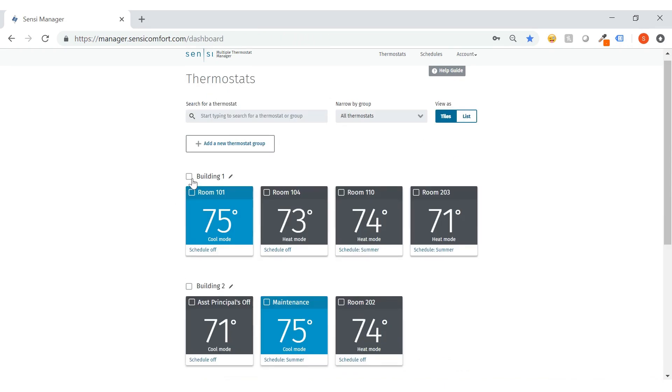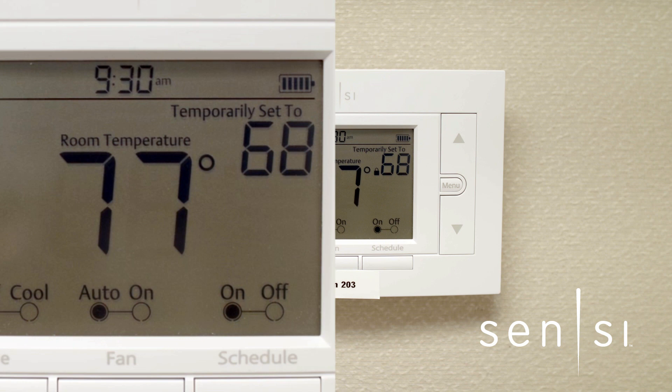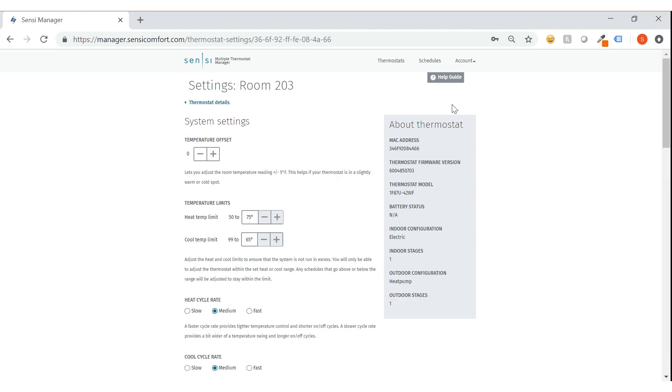You can also lock your thermostats on the software, keeping others out and giving you more control over heating and cooling costs. Or you can set temperature limits so that occupants can only change the temperature within a limited range.